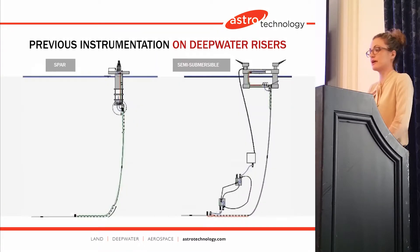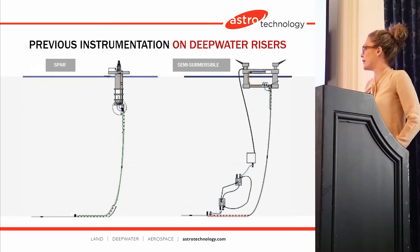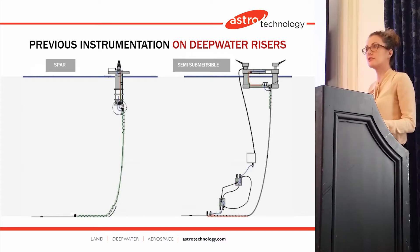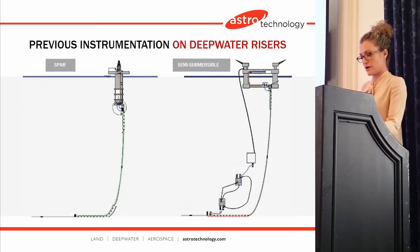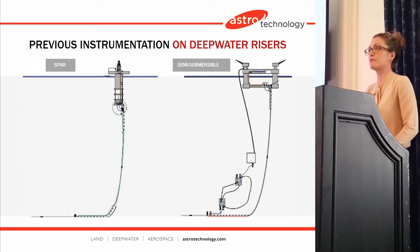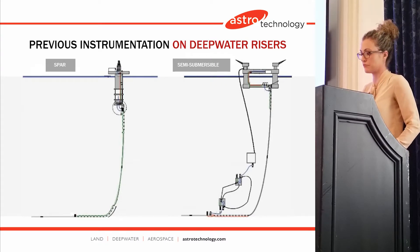From there, being in Houston, we got sucked into the energy world. We were approached by some operators to see if we could use this technology that we had developed in the subsea world. And surprisingly, there are a lot of overlaps in terms of remote operation, pressure and temperature issues, and extreme environments and locations. So we began, and we were the first ever to install a system on production and drilling risers for vortex induced vibration and in the touchdown zone for monitoring fatigue.